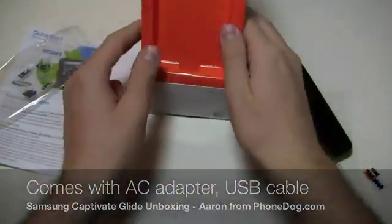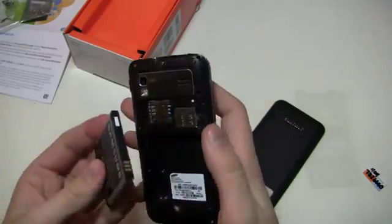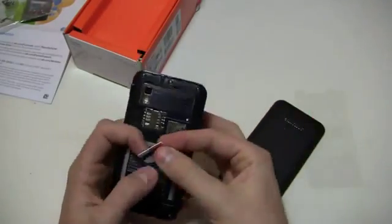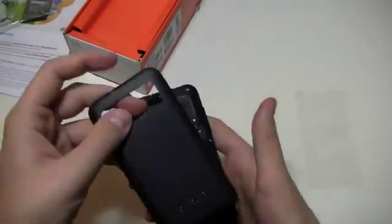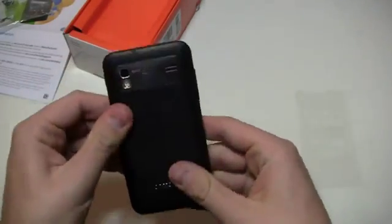Let's go ahead and get the battery in this bad boy, get it started up. It's a 1650 milliamp-hour battery. Special thanks to AT&T for hooking us up with the review unit — always nice of them to do that. We're going to pop the SIM card in and get this baby powered up. It is an HSPA Plus device, supporting HSPA Plus up to 21 megabits per second.